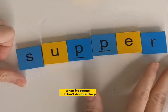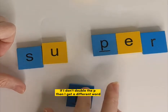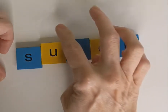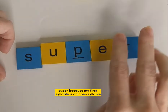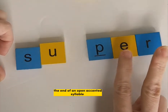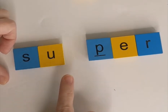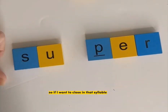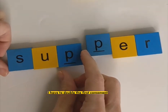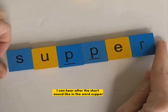What happens if I don't double the P? If I don't double the P, then I get a different word — I get the word super. Because my first syllable is an open syllable, and a vowel at the end of an open accented syllable is long. Super. So if I want to close in that syllable, I have to double the first consonant I can hear after the short sound. Sup-per.